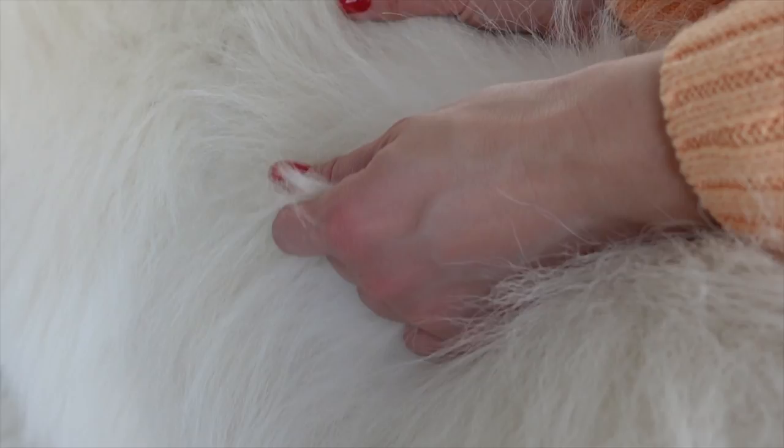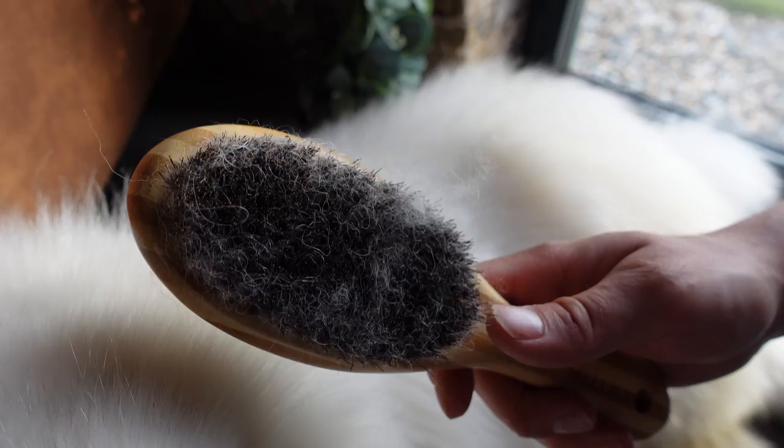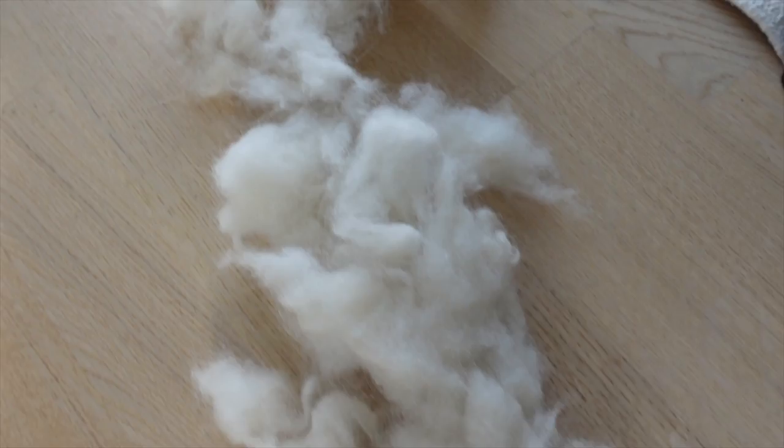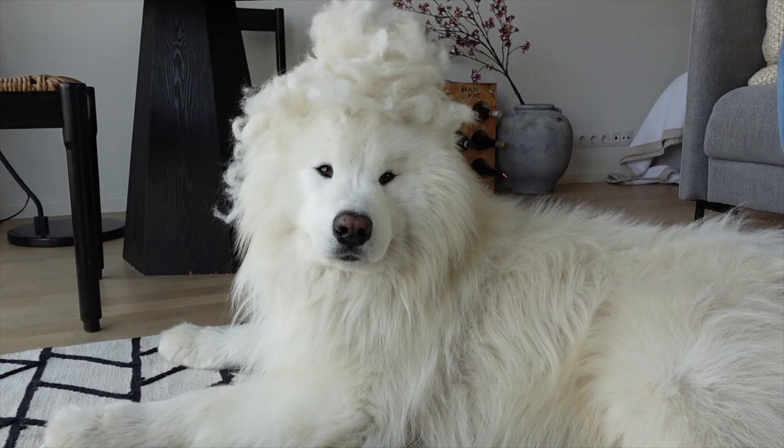You should never shave a Samoyed because their coat also keeps the heat away. To make sure the fur stays in good shape it's necessary to take good care of it. We brush Felix once a week and especially during shedding season he loses so much fur — it's incredible. Sometimes we wonder where he takes all that fluff from. Brushing Samoyeds can also help to prevent hair loss in the house.